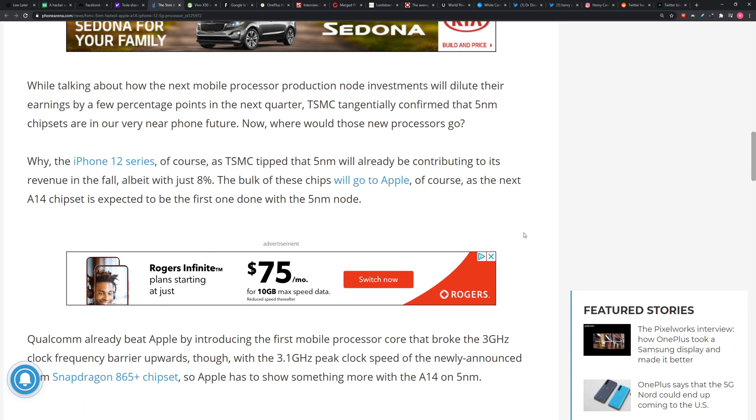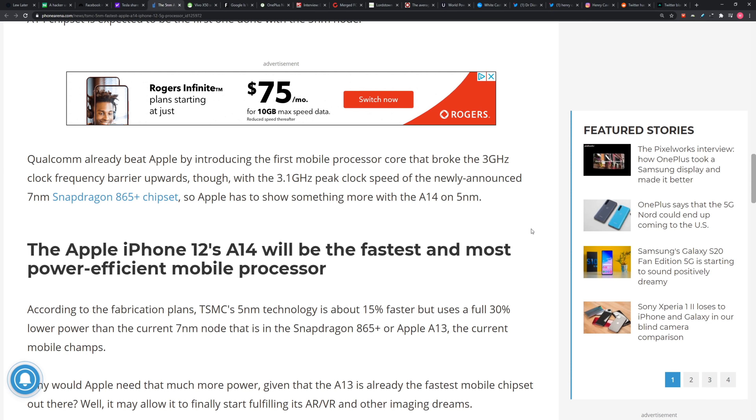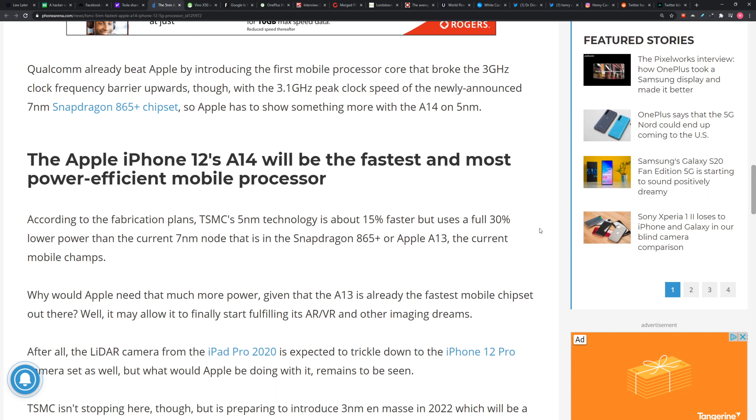It will be the first with the 5 nanometer node. They are, of course, currently chasing what we just heard about from Snapdragon with the 865 Plus, which was the first mobile chip to go above 3 gigahertz. So they're going to want to put up some numbers themselves.